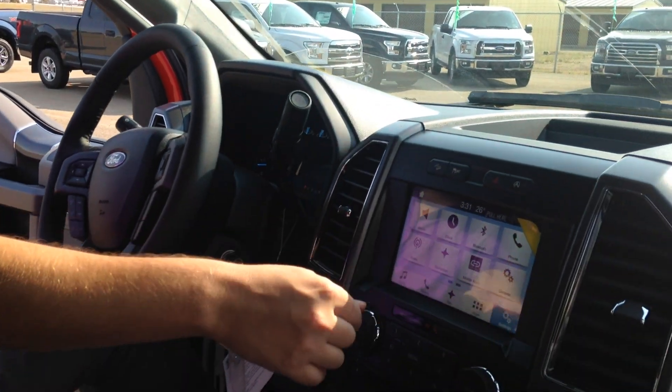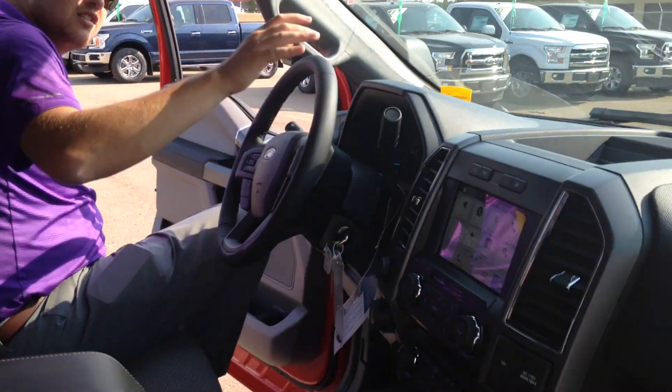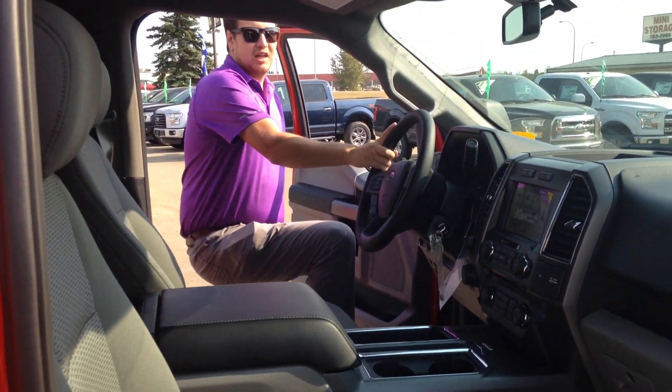Of course, we have our nice 8 inch touch screen here. We have navigation in this unit, Bluetooth compatibility, heated seats. Everything is voice commandable in this truck.